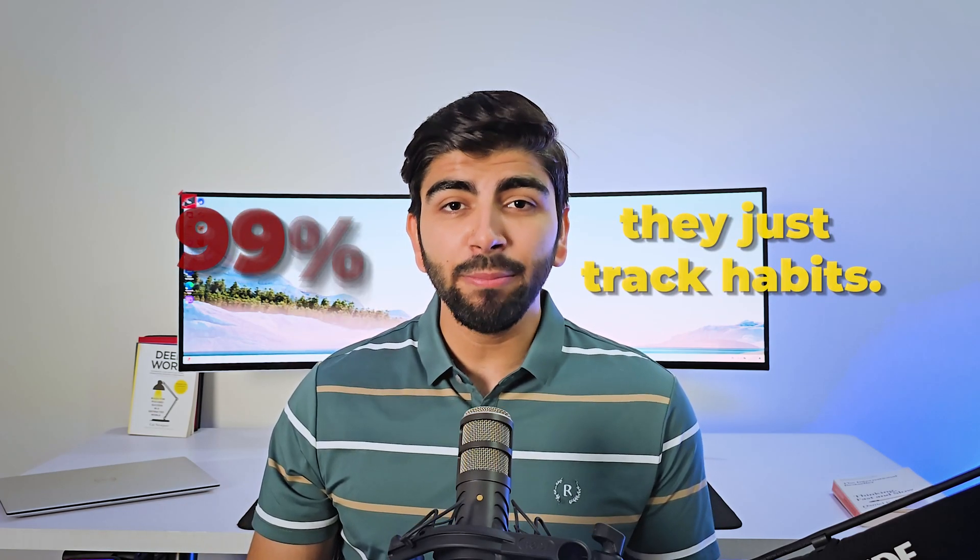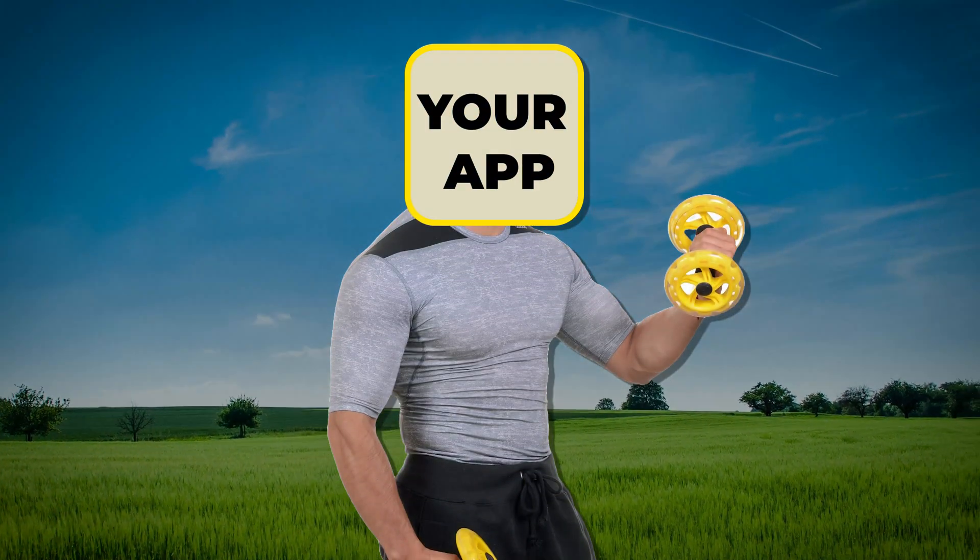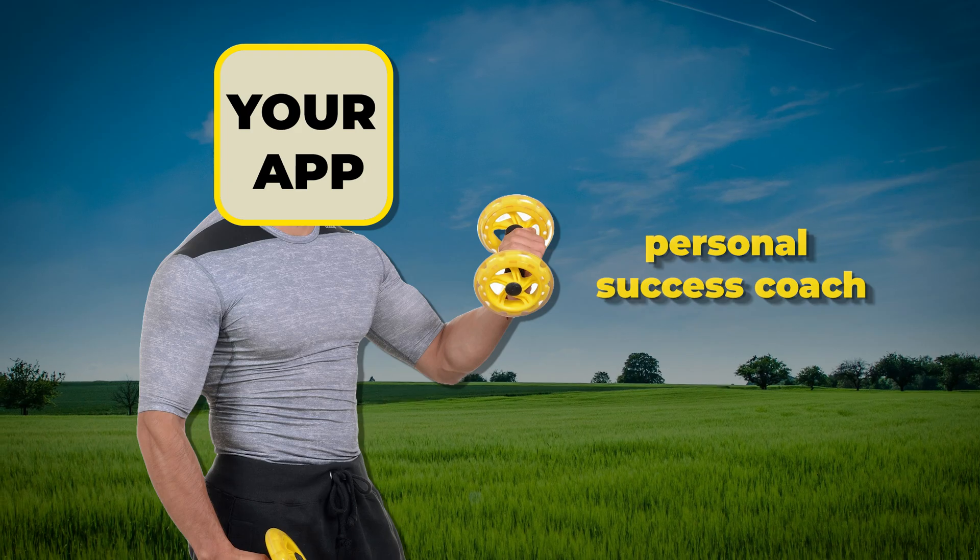You guys will say they are everywhere, but let me tell you: 99% of them fail because they just track habits. They don't solve the real problem, and people lose motivation. So how should you fix that? Well, first of all, make your app a personal success coach. Your AI doesn't just track habits — it actively predicts when a user is likely to fall off track.